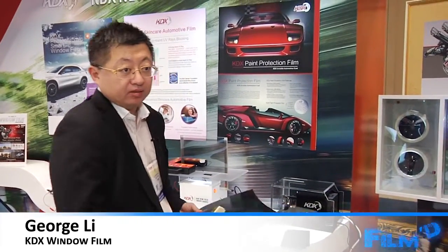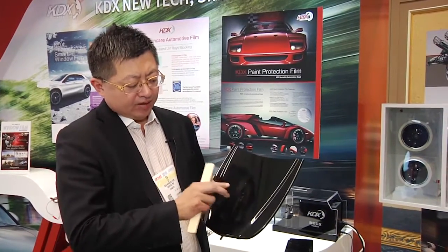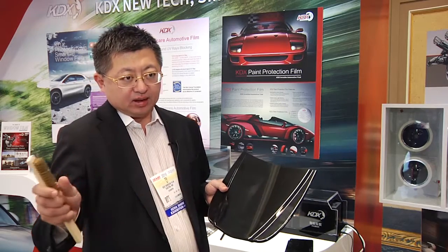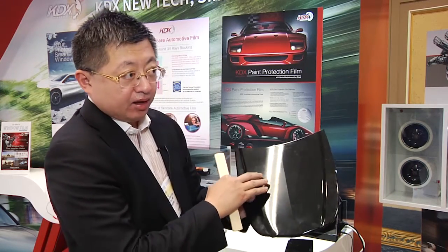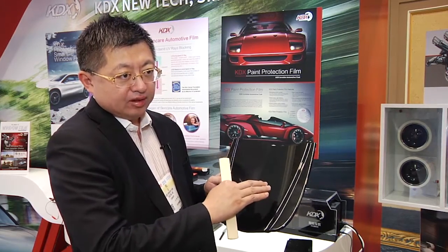Another essential add-on is paint protection film, and we are seeing more and more manufacturers enter this growing market, one of whom is KDX, based in Shanghai, China. This paint protection film is their newer product. Compared to traditional PPF, it has strong self-repairing performance. You can see a copper brush being used to create scratches on the paint, but for the paint protection film, it recovers immediately by itself.